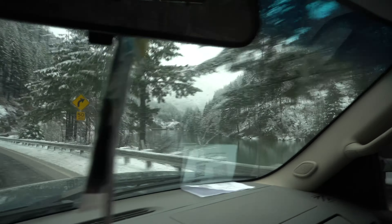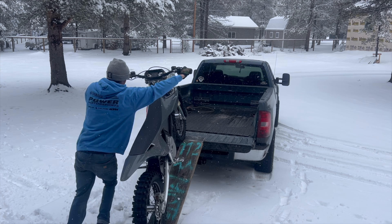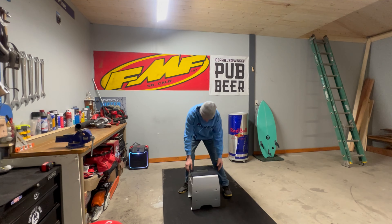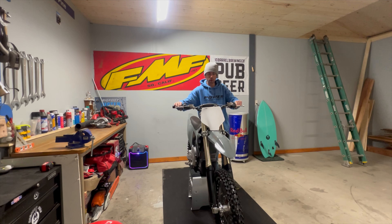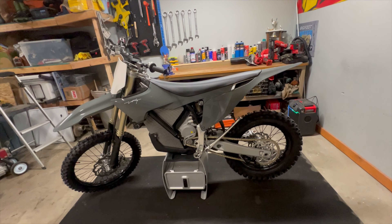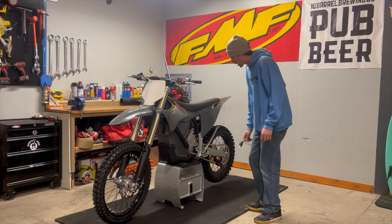Let's go! It's heavy — oh baby. There she is. Look how mean this thing looks.